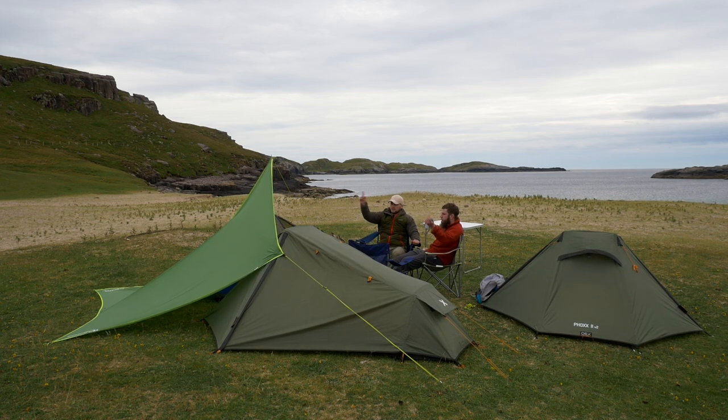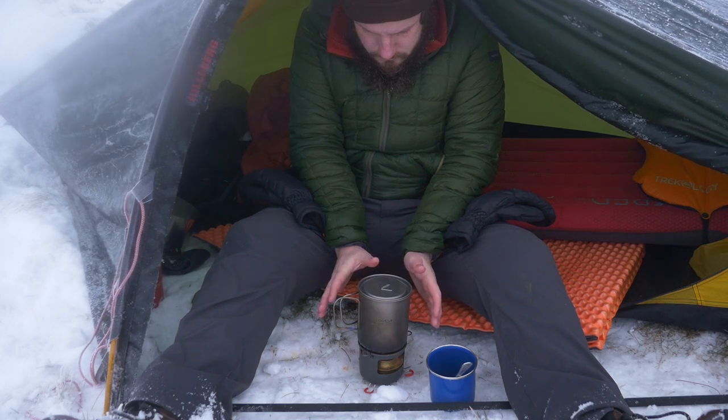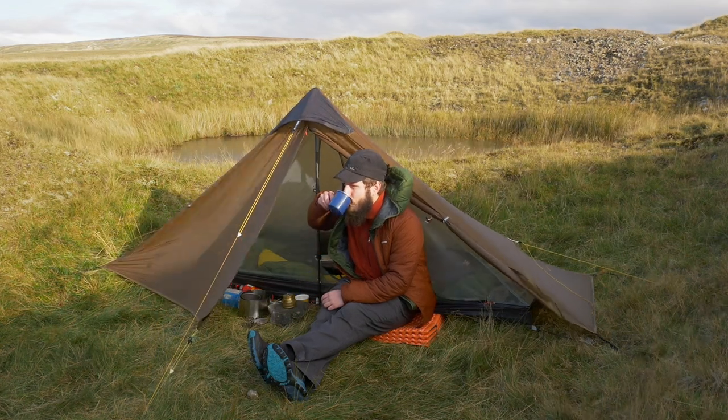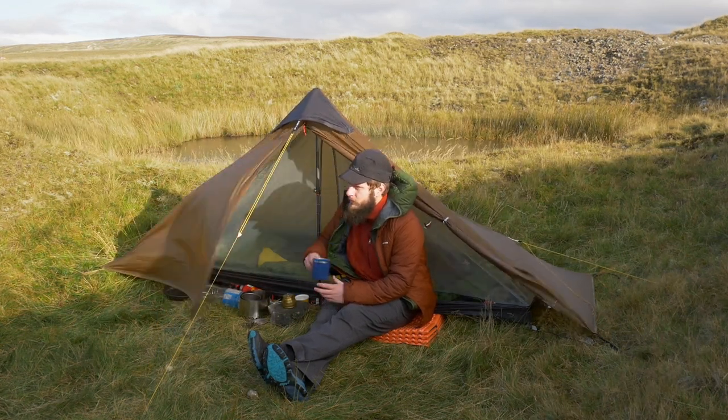And that takes me to tip number four: pick a tent that you can comfortably sit up in. Being able to comfortably sit in a tent makes a world of difference when the bad weather comes in. Luckily for me I'm rather small and I can sit comfortably in all of my tents.